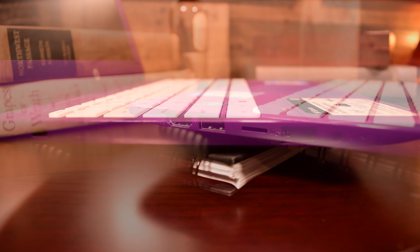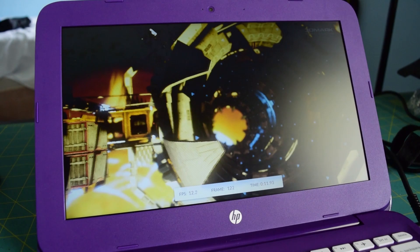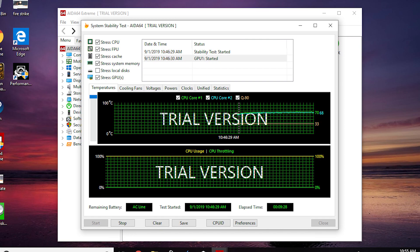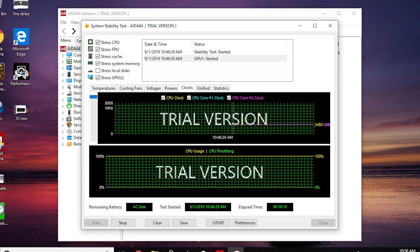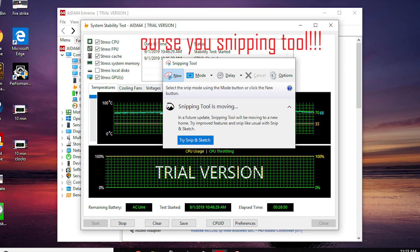The 1366x768 display is washed out and viewing angles are poor, reminiscent of the displays of older business laptops such as the T420 and Dell Latitude E6400. Even with a completely passive cooling solution, somehow the N3060 was able to stay at its boost clock rate of 2.48GHz while running Aida64 for 25 minutes, though the bottom of the laptop got unbearably hot to the touch during stability testing. So if you're pushing this laptop really hard, just keep in mind it might burn a hole in your lap.